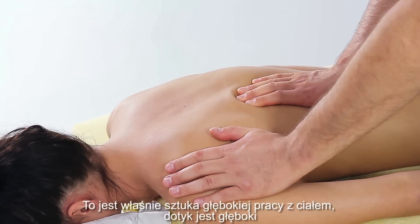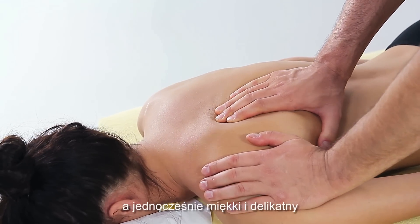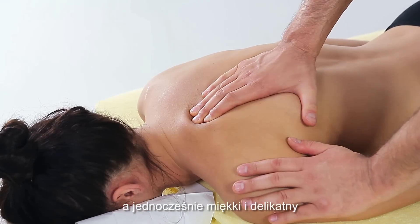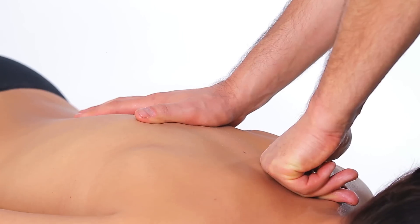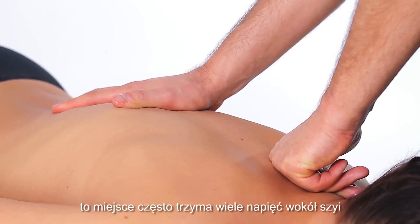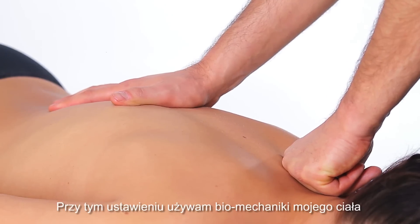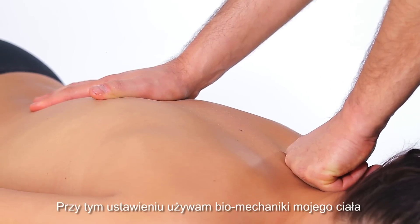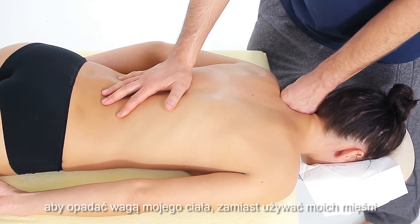This is the art of deep bodywork — the touch is deep and yet soft and tender. This place often holds a lot of tension around the neck. When I use this stroke I am using the biomechanics of my body to drop my weight instead of using my muscles.